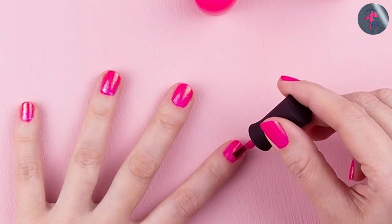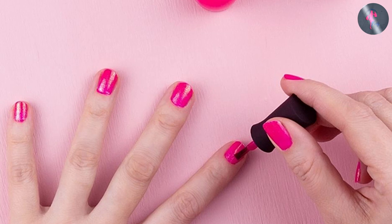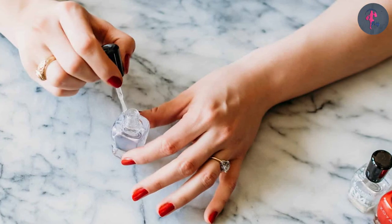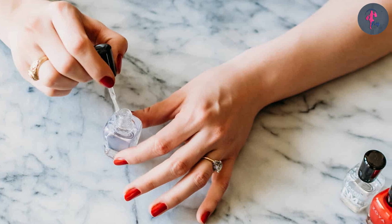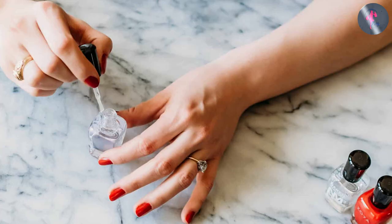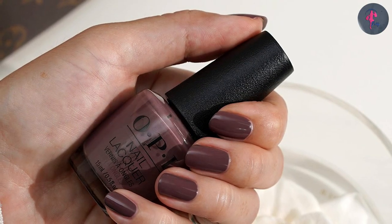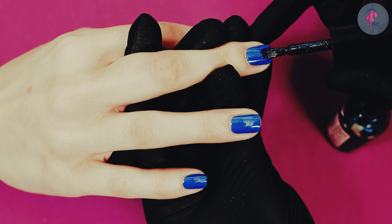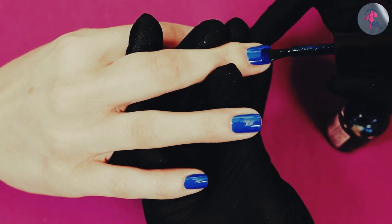Nail lacquer, on the other hand, is a type of nail polish that is specifically formulated to be long-lasting and chip-resistant. It is made of a more complex mixture of ingredients, including polymers and plasticizers, that help the lacquer adhere to the nail and resist chipping and peeling. Nail lacquer is typically more expensive than regular nail polish and comes in a wider variety of colors and finishes.